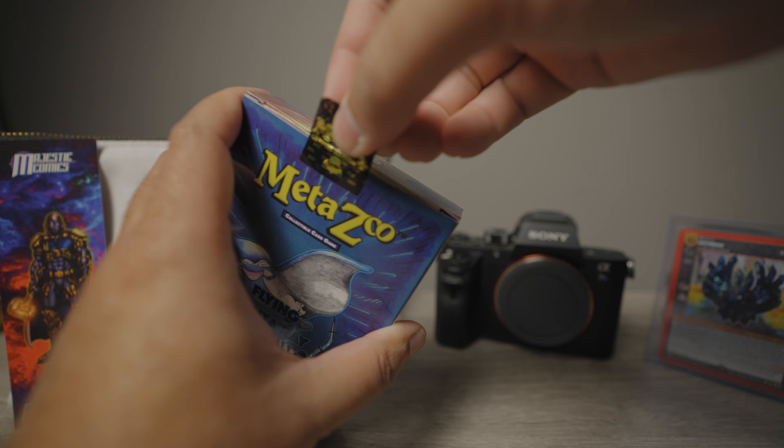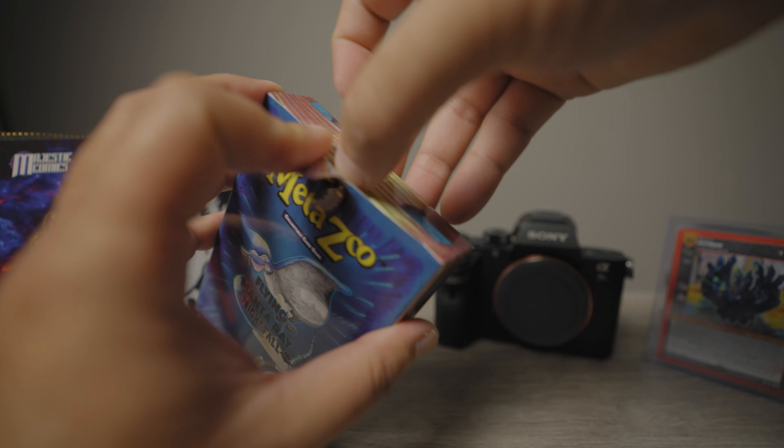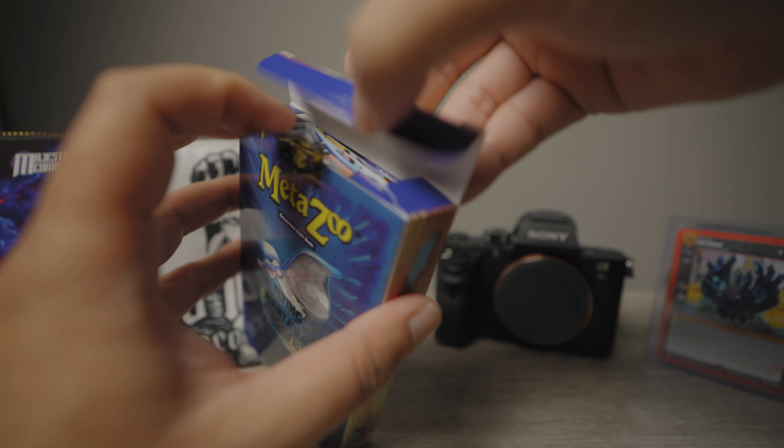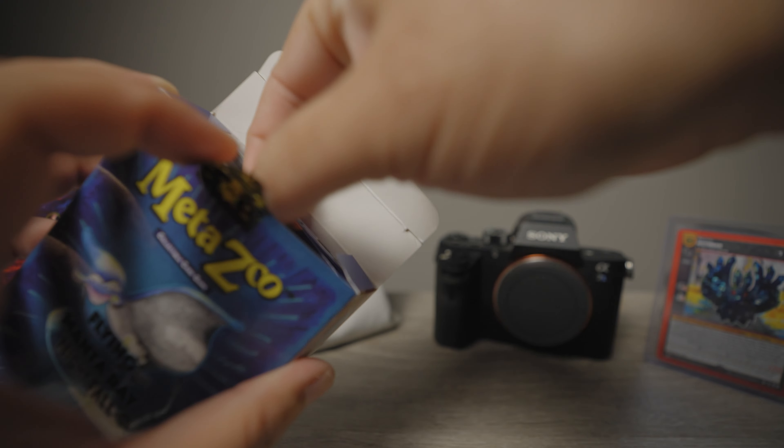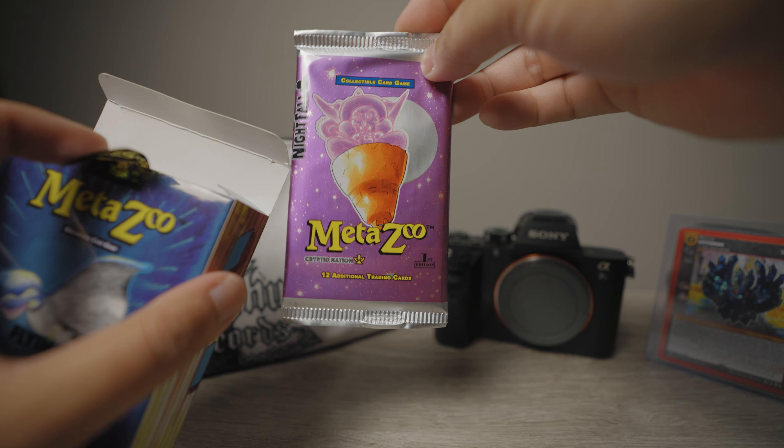Nightfall is a sought-out one in MetaZoo — pretty spendy one to buy too. All right, there's the booster package.